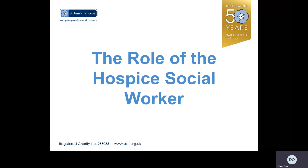Hello and thank you for taking time out to listen to this short presentation about the role of the social worker at St Anne's Hospice. My name is Donna Quinn, I'm a social worker based at the Hill Green site. Today's video will be about the role of the hospice social worker.